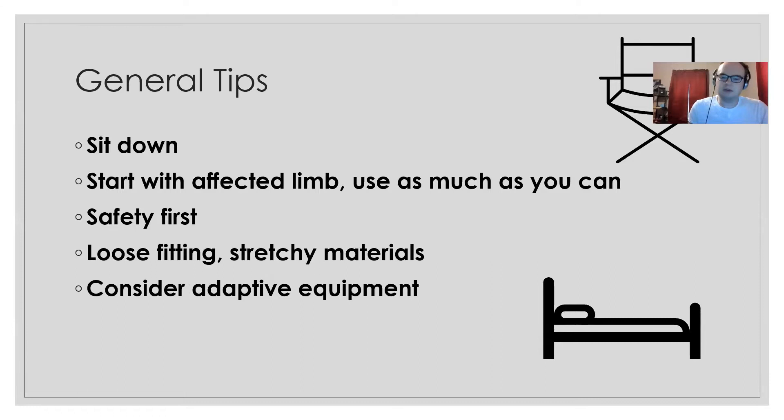We're going to start with some general tips for dressing after stroke. First one: sit down. As we go through, we'll talk about different ways to arrange things while seated. You can even start your day in bed and get dressed at the edge of the bed or in bed itself, since it's easier to have the bed support you when pulling things up. Whatever works for you is absolutely what you want to do.